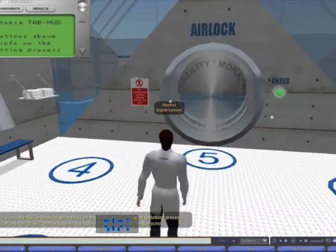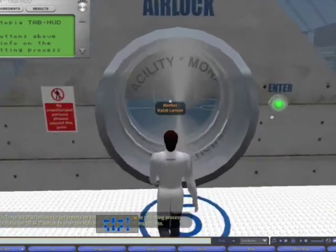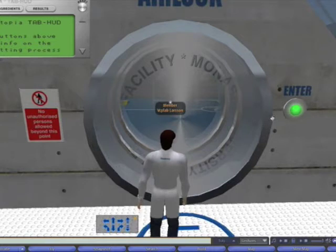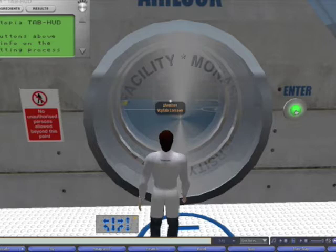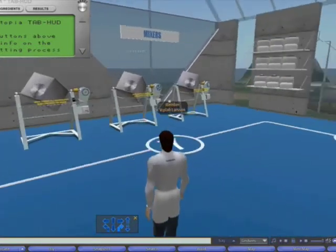Once we have all the appropriate safety wear and our head-up display, we can then enter the facility. Like all real tableting plants using real active ingredients, there's an air lock, so that none of the drug in powdered form will escape into the environment or contaminate people without appropriate safety clothing. We enter through the air lock and walk into the laboratory itself.